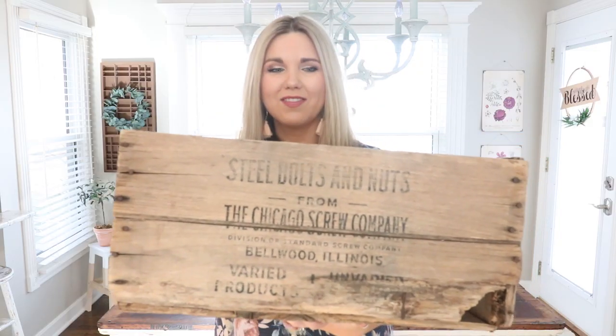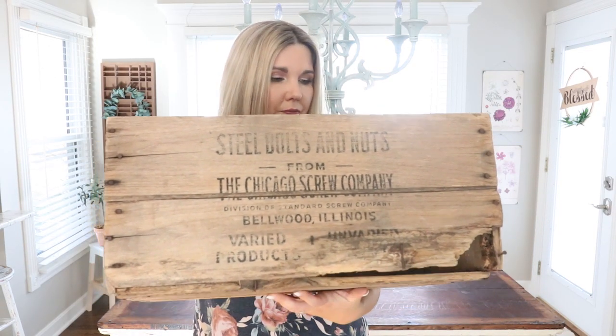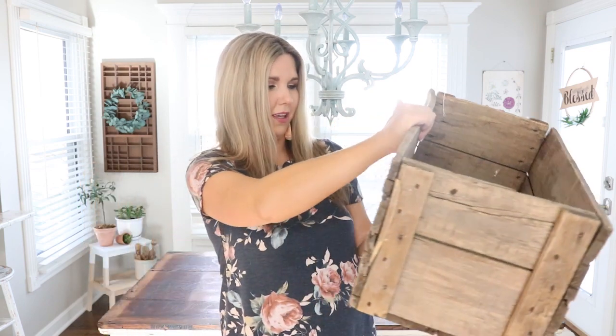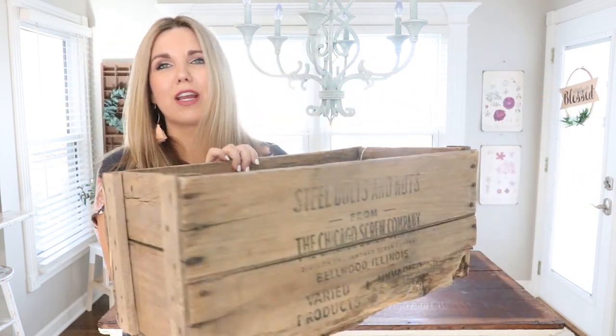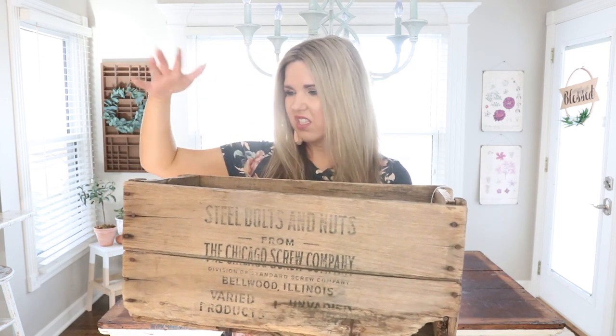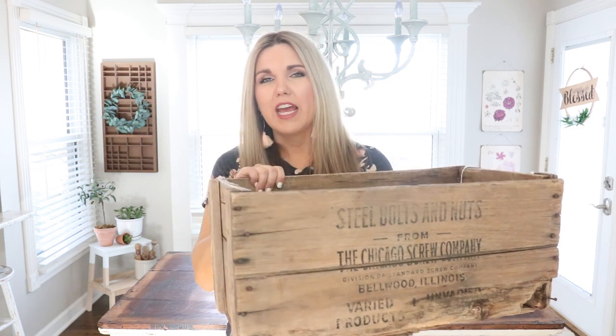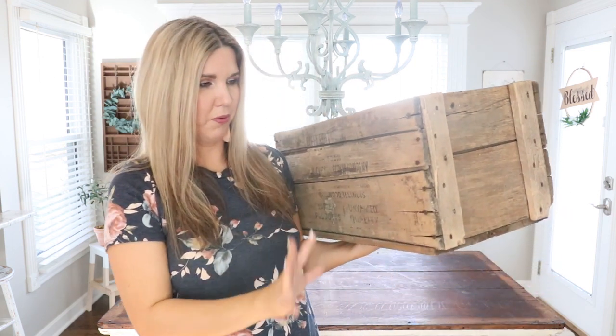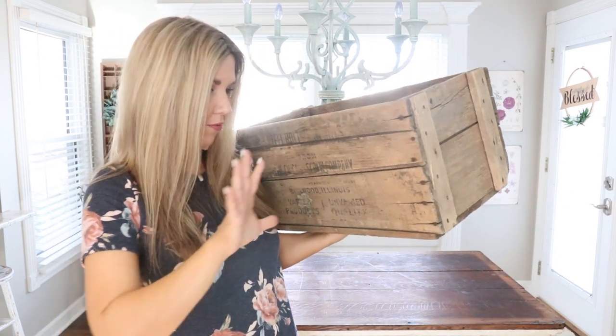I grabbed this crate and just loved it — the writing on it is so cool and neat. I love getting things like this and putting pillows or throws in them; they look really great sitting out underneath tables. I'm not going to do anything to this one because it looks perfect already — I love the wood and the writing.